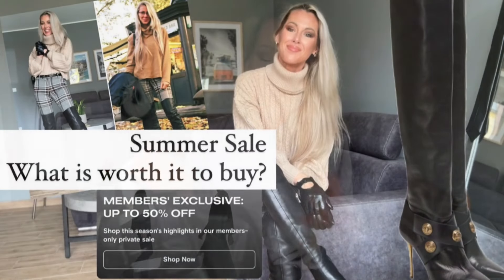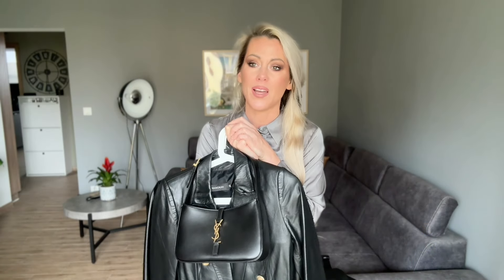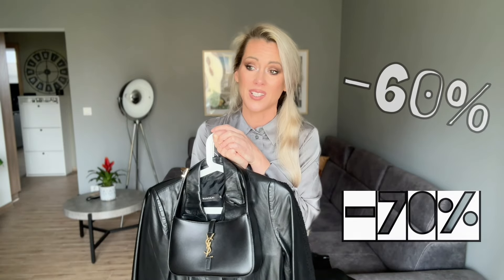I also did a video on the Farfetch sale, so you can find those videos on my channel and check how many things I really recommend. You can also check the boots and trousers — prices are really like 50, 60, or 70 percent less than the original price. So this is really amazing.